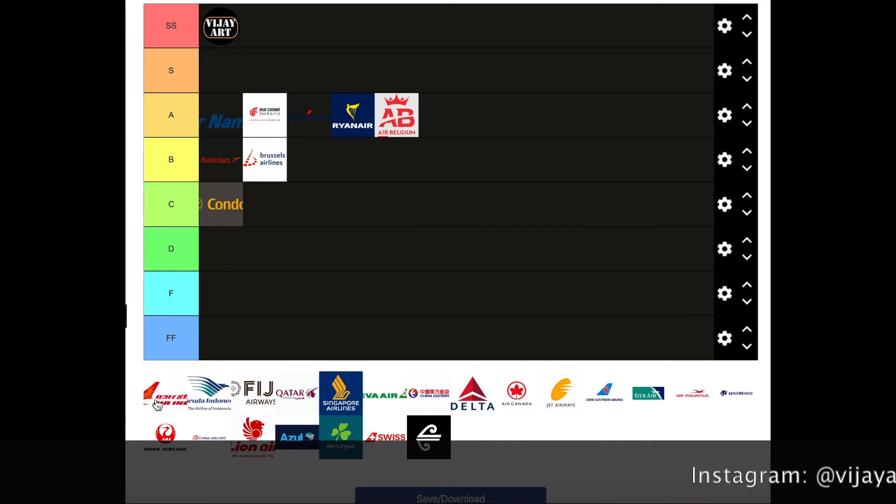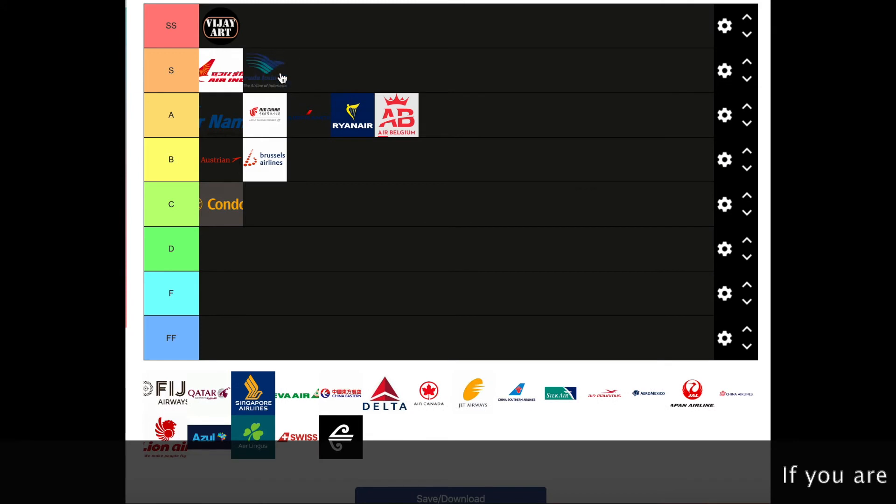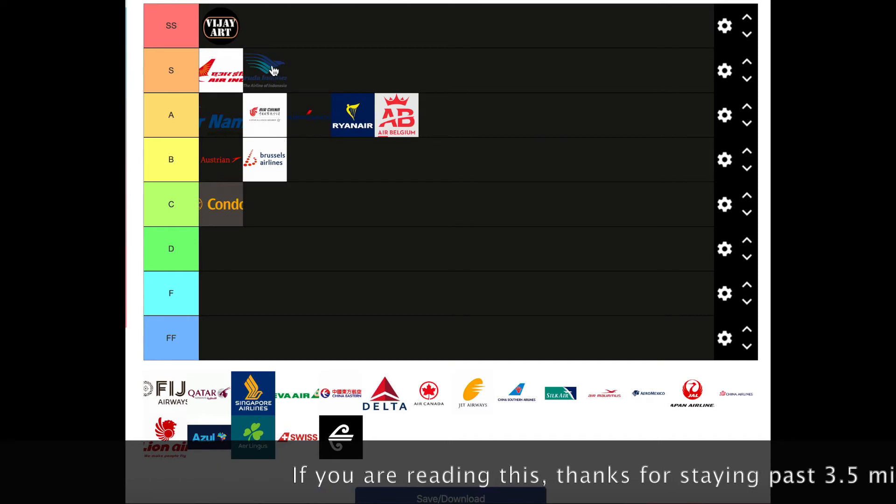Air India — I think this is an S tier. It's just the best logo and I've drawn it before and it's really nice. Definitely an S tier. Garuda Indonesia — the logo is just so modern, the font is amazing, the color scheme is beautiful. I don't know, the airline itself was amazing also. Definitely an S tier — though nothing can match my airline, obviously.